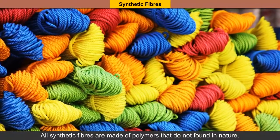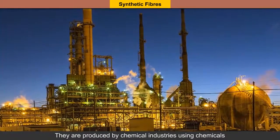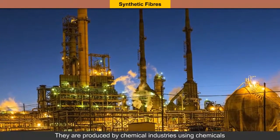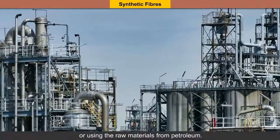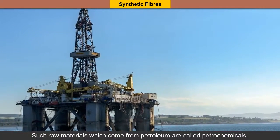All synthetic fibers are made of polymers that are not found in nature. They are produced by chemical industries using chemicals or using raw materials from petroleum. Such raw materials which come from petroleum are called petrochemicals.